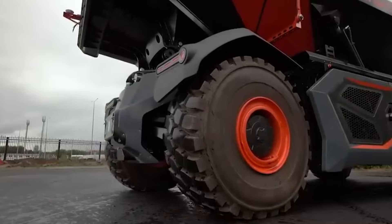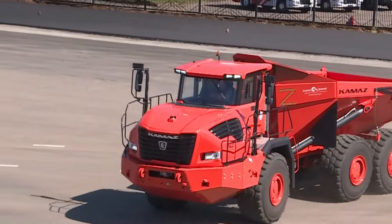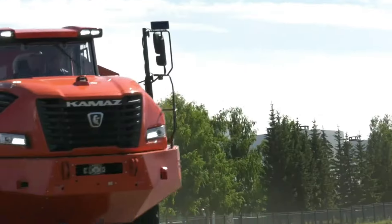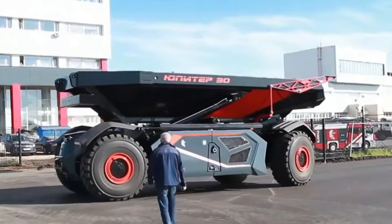Equipped with advanced sensors, radars, antennas, and cameras, the Jupiter 30 operates with high precision, navigating with surprising agility. Its unique maneuverability is enhanced by pivoting axles, each powered by individual traction motors.